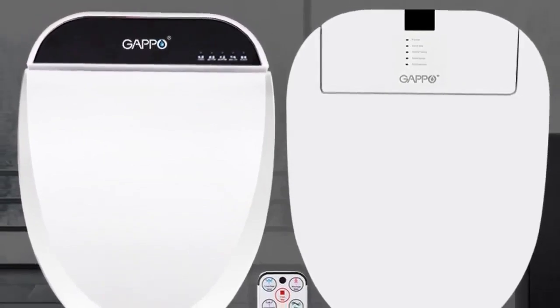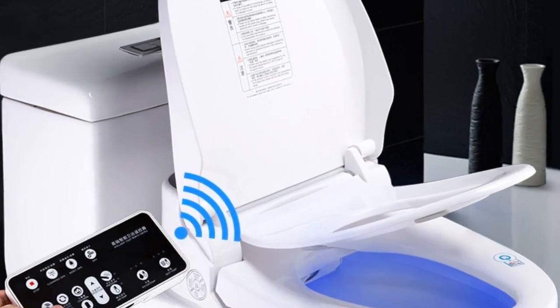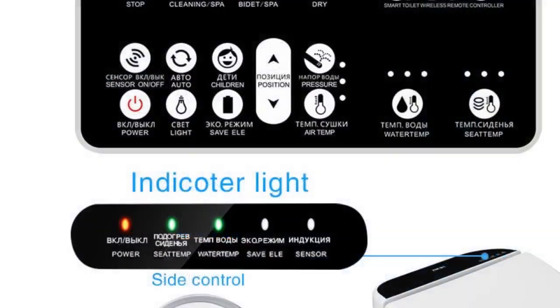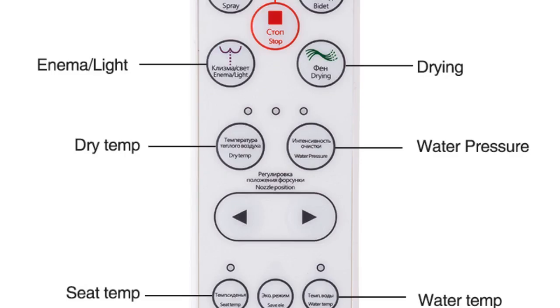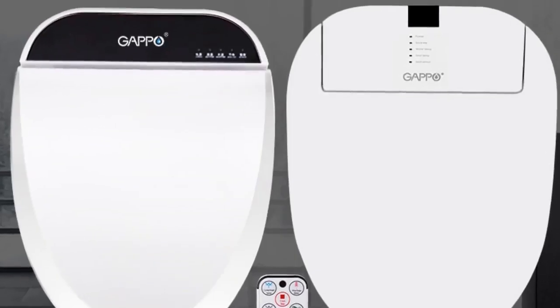Number three: brand name GAPPO. Features: slow close toilet seats. Advanced functions: buttocks washing, female washing, warm air drying, water temperature adjustment, movable nozzle cleaning, automatic deodorization, water pressure adjustment, seat heating. Buffer cover plate: yes. Power source: AC. Toilet seat material: PP board.